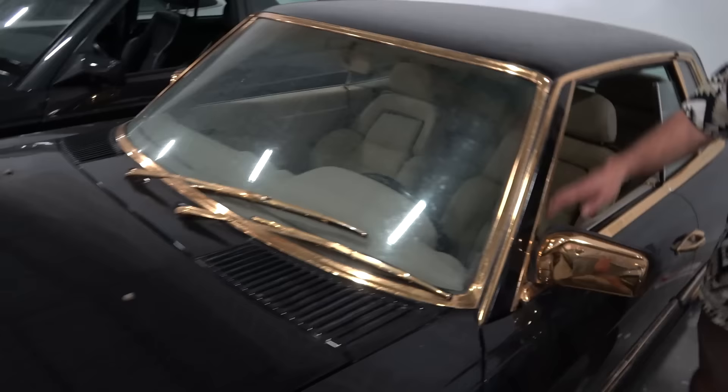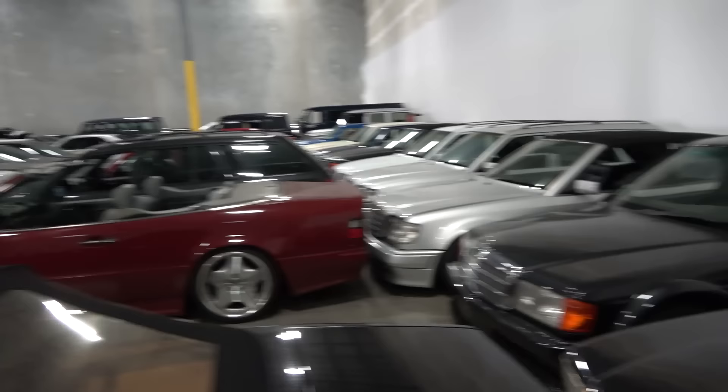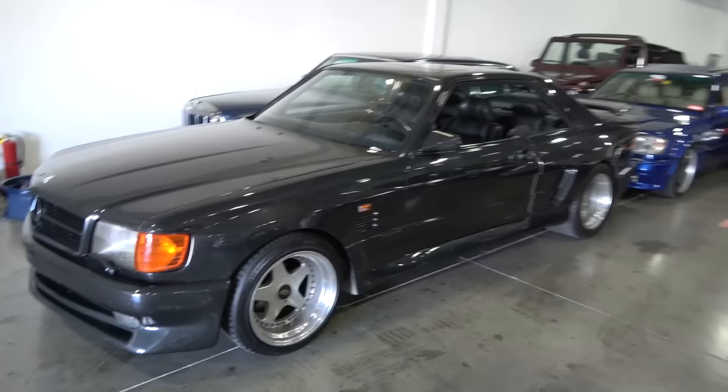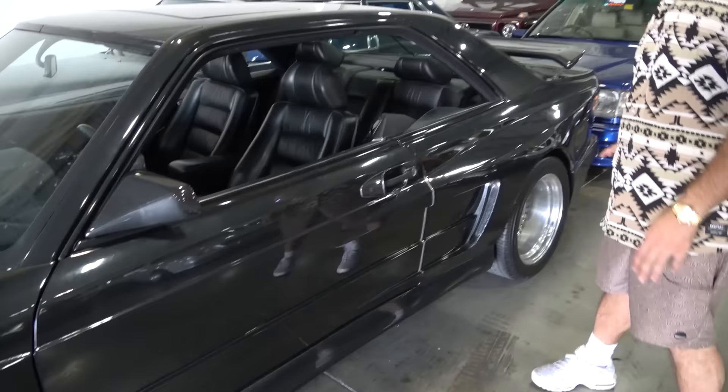Turbo Techniques W124 behind it, E34 convertible — one of seven ever made. Cosworth 190Es and so on and so forth. Let's walk down a little further. Walking over here, we've got a Gen 2 Koenig Special. You see a lot of Gen 1 Koenig Specials — I spoke about how they got sued by Ferrari for the Testarossa fins. This was the second generation — a different style, more subtle but still pretty cool. You won't really find these cars. This one came straight out of Japan — early 90s.